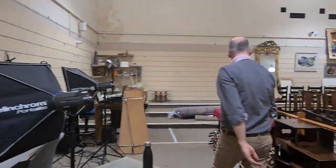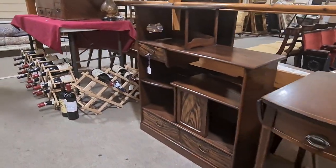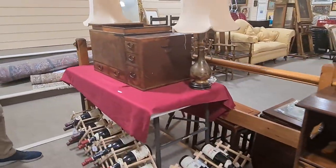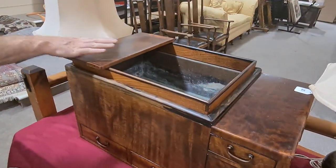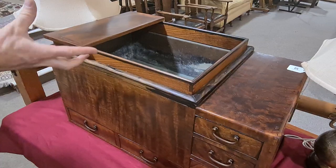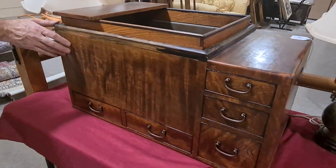We'll keep moving on — more Japanese furniture from the same house, and Oriental lamps. And this is a hibachi, which is a type of cooking stove. That's Japanese as well.